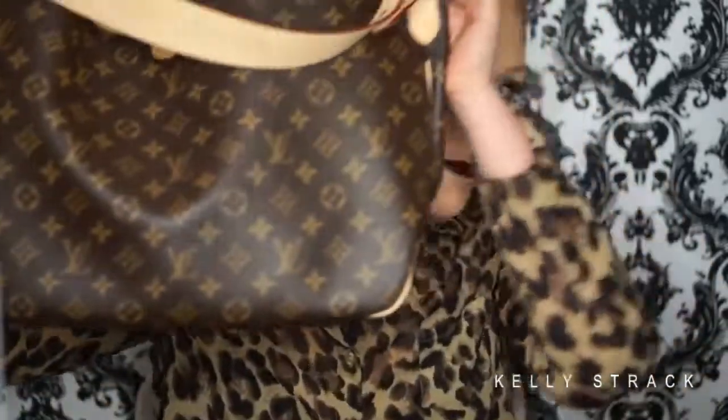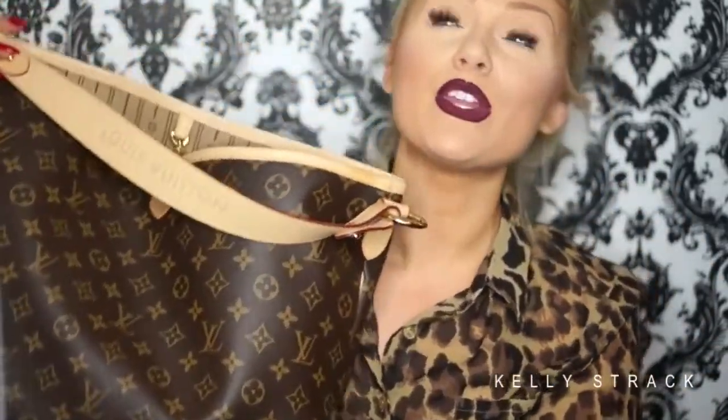Hi my loves! So today I am doing a requested video — a 'What's In My Bag.' It has been so long since I did one of these and a lot of you guys have requested it. Just a little disclaimer before I get into the video: I do have hair, I am not bald. I have a big bun on top of my head but my camera is cutting it off, so I just look bald and crazy, but I promise I do have hair.